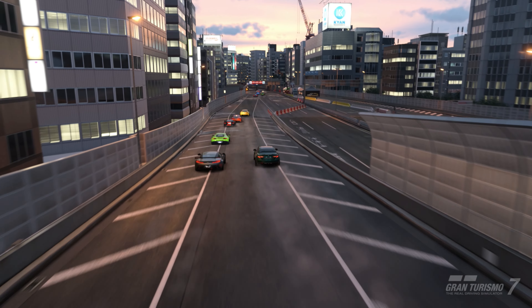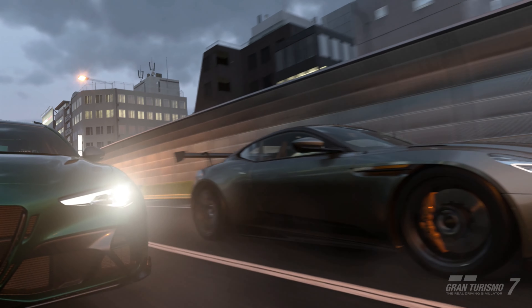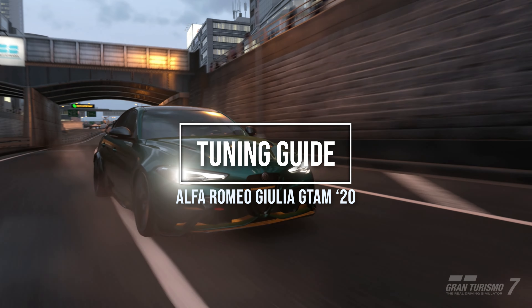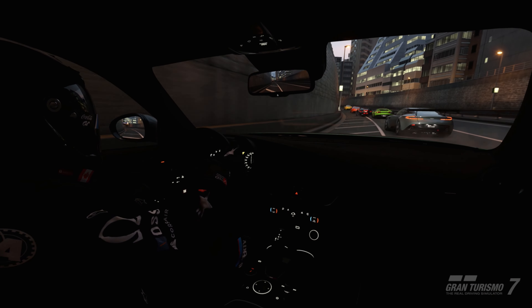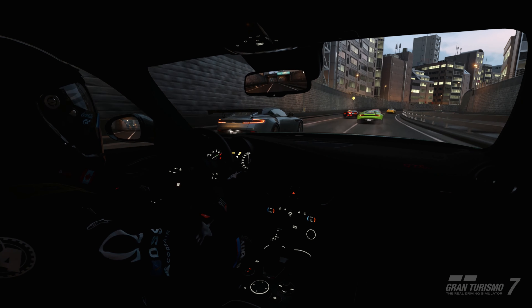Today's tune is one of the new cars added in 1.27, which is the 2020 Alfa Romeo Giulia GT-AM. I spent a number of days working on this tune because the car is fairly amazing stock, but I found it just doesn't handle crisp. I found that I had a lot of understeer and even when tuned to a higher level the car just didn't feel great.